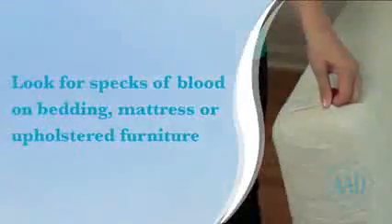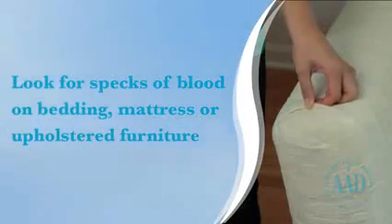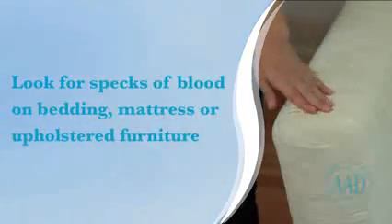Next, check the bed. Look carefully at the blankets, sheets, pillows, and mattress pads. Then check the mattress and box spring. You'll also want to check all upholstered furniture. Are there specks of blood anywhere, especially near the seams?